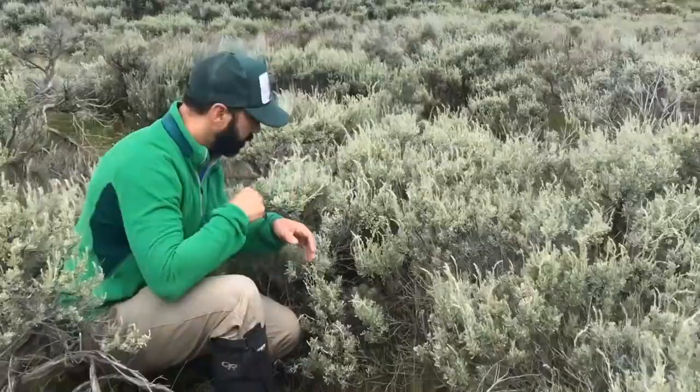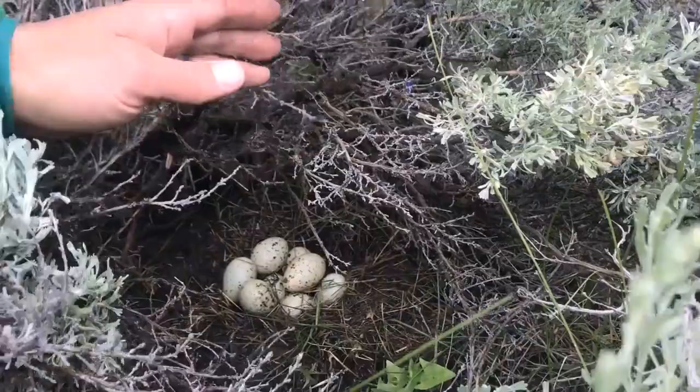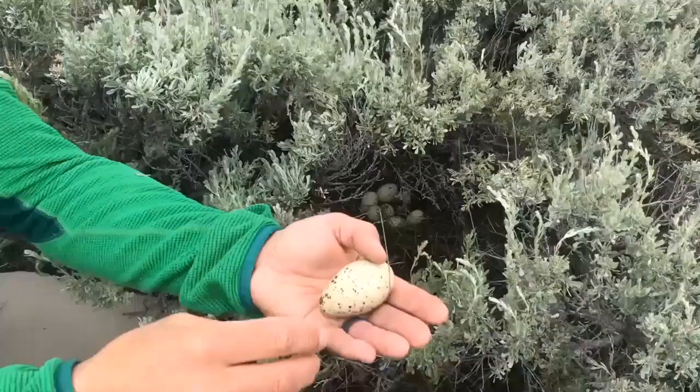Sage grouse lay eggs under this sagebrush canopy. This one's in really dense sagebrush with great cover from the top, so ravens and aerial predators flying over are not going to see it. They're fairly large eggs, a little smaller than a chicken egg, with a greenish hue and really cool speckling.